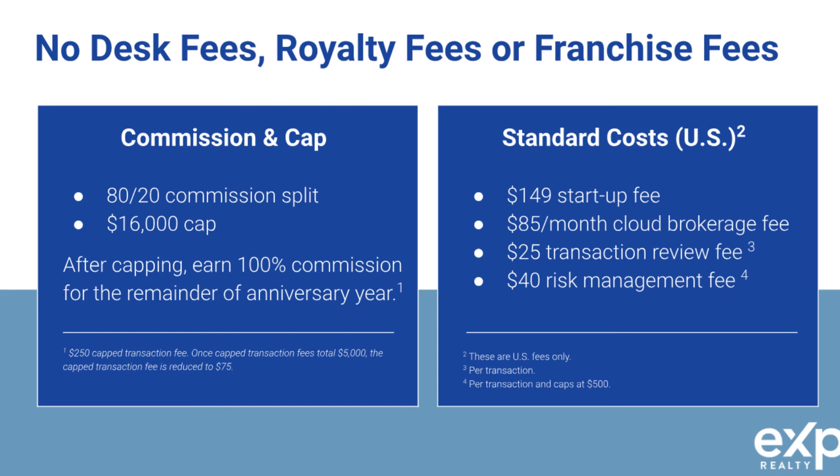Once your license has been transitioned, you'll be a fully-fledged eXp Realty agent and you'll earn higher commissions. You'll keep 80% of the commissions on each closed transaction with a $16,000 cap. Once you hit that cap, you keep 100% of the commission — and that's a lot more money than you'd keep at traditional brokerages. You can also earn the status of an ICON agent and the ability to earn that $16,000 cap back in the form of eXp stock, which is NASDAQ publicly traded stock.